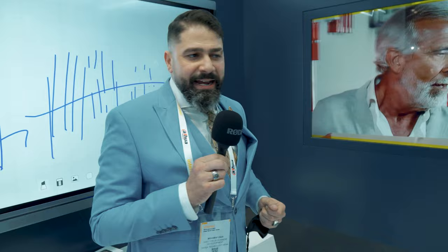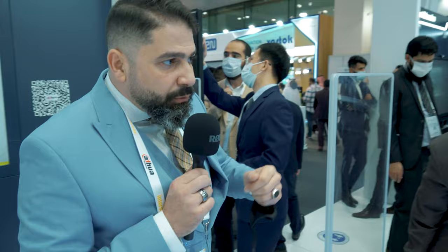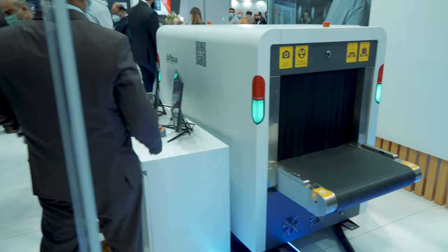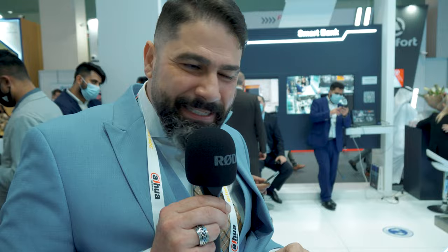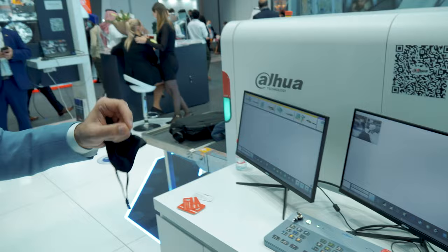We also have our intrusion system here and our X-ray device, which has a really impressive feature. This is new technology by Dahua called the AI X-ray. The AI X-ray device — the kind you see in airports — Dahua has added a new flavor by adding AI compatibility to this device. The X-ray now depends on making the machine itself understand what kind of items are inside a bag.